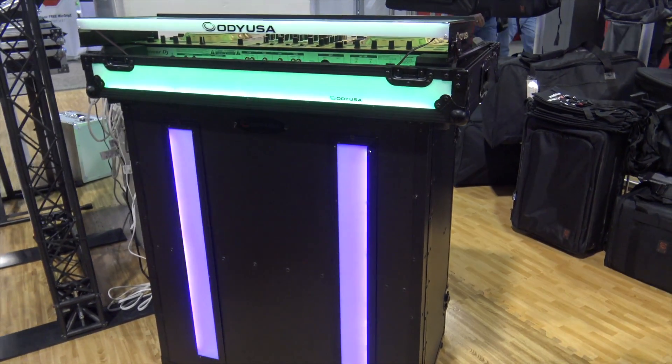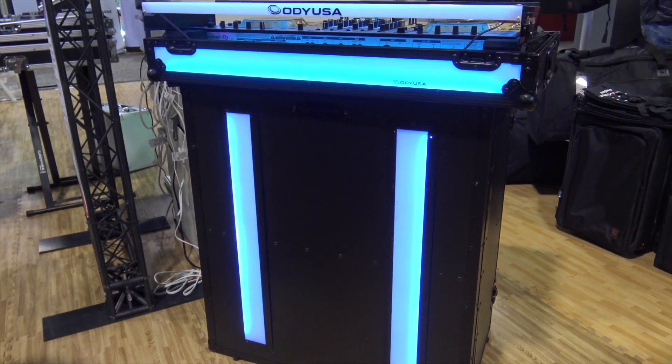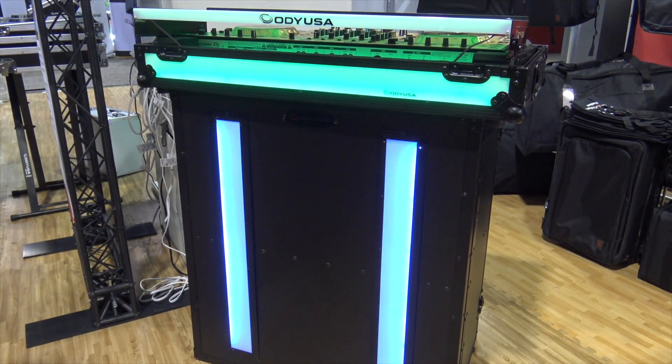You can check out more information on the link below. It's Jeremy with the Disc Jockey News at NAMM 2018.